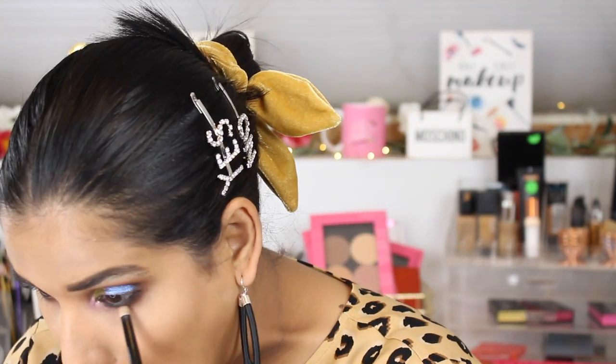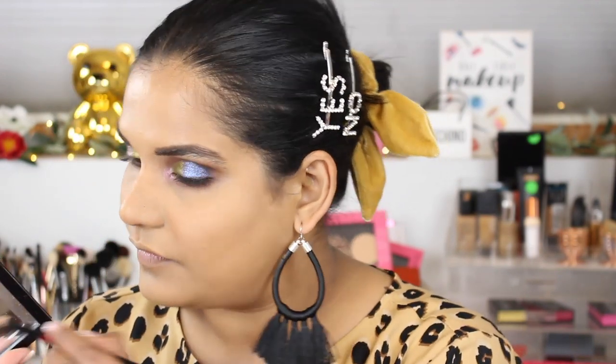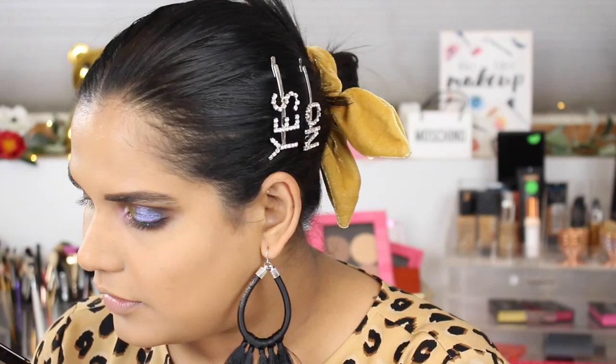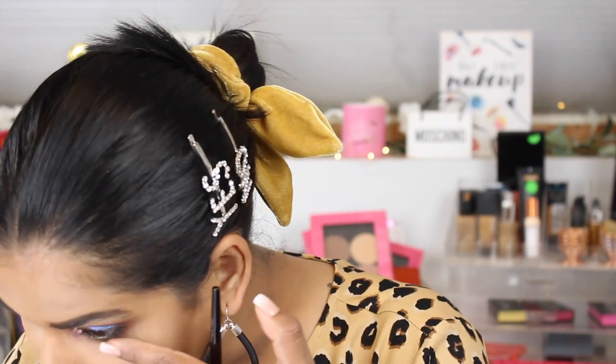I want to get dramatic with the inner corner — pulling the highlight in a little. Then I want to add some more green. We are living the unicorn fantasy, you guys! Okay, I better stop before it gets too crazy. I like it a lot.